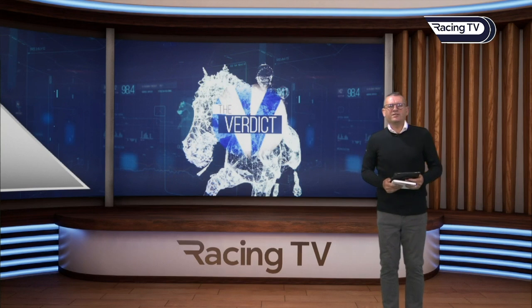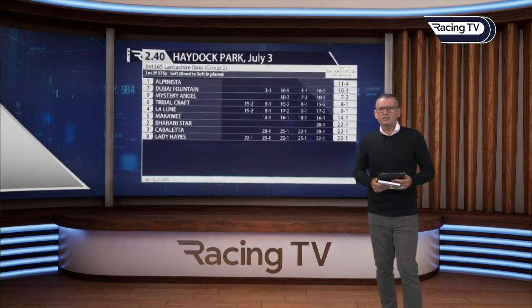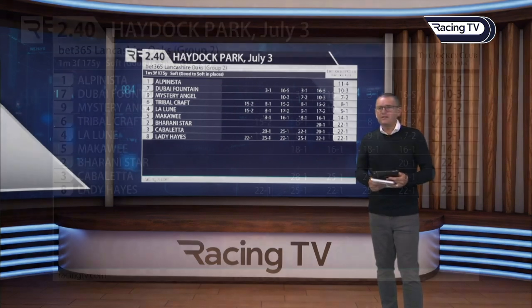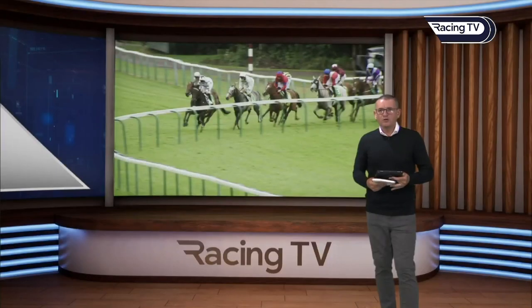Back to Haydock Park for the Lancashire Oaks, which looked up to scratch this time around — Mystery Angel was in there, having run so well in the Oaks at Epsom. But Alpinista was the 11 to 4 favourite; Dubai Fountain 100 to 30; Mystery Angel 7 to 2; Tribal Craft 8 to 1; La Lune 9 to 1; and 14 to 1 and bigger the rest. It was Alpinista who prevailed — always handy in a steadily run affair.